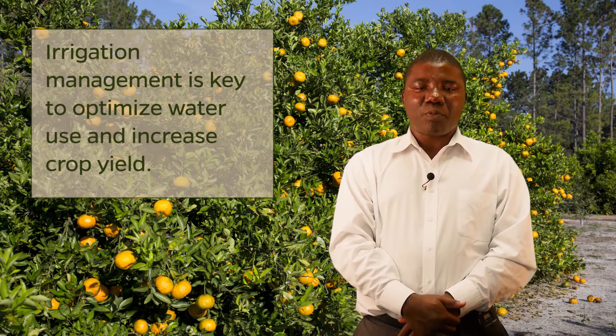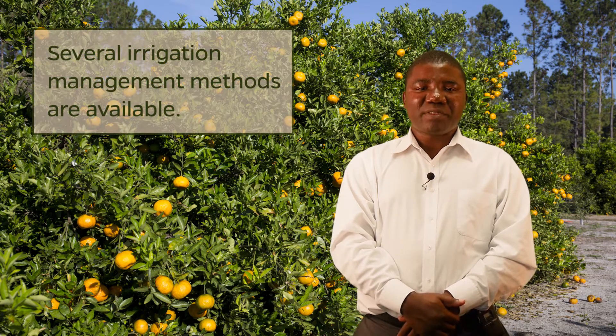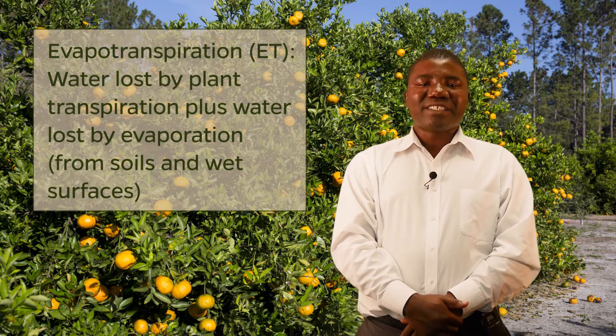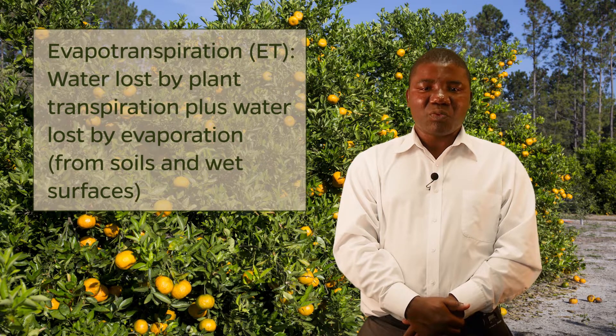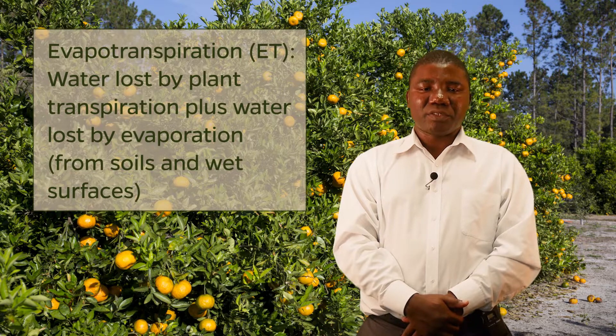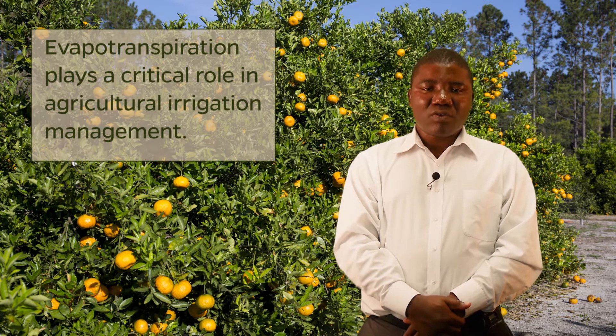Adequate irrigation management is key to optimize water use and increase crop yield. Several weather, soil, and plant-based methods are available for irrigation management. The most used methods rely on weather stations to calculate evapotranspiration, or ET, which is the combination of water loss by plant transpiration and removal of water from soils and wet surfaces by evaporation. Therefore, evapotranspiration plays a critical role in agricultural irrigation management.